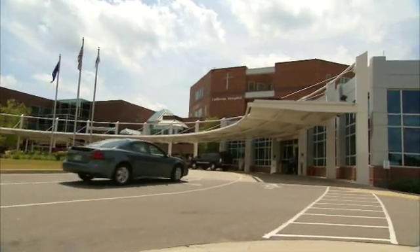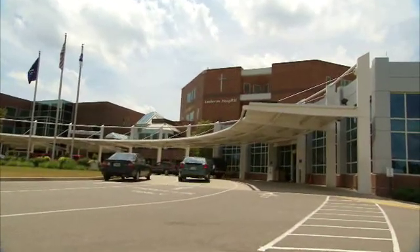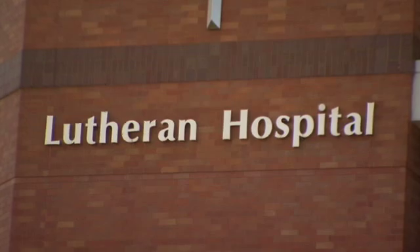If the power goes out in Fort Wayne, Indiana, Lutheran Hospital is ready to respond. Electricity, more than any other utility, when it is needed in an outage, it's needed right away. You don't have second chances — if you have a water outage, you have bottled water, but you don't have bottled electricity.